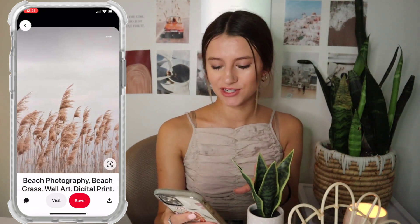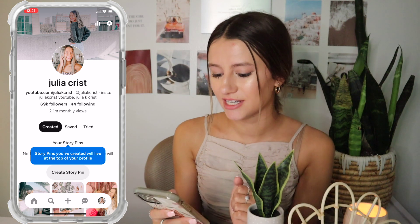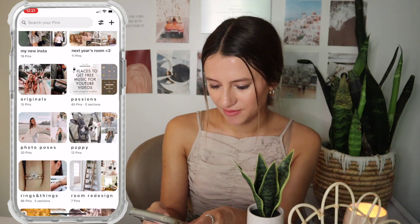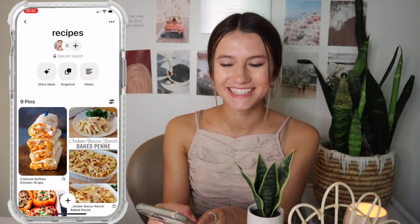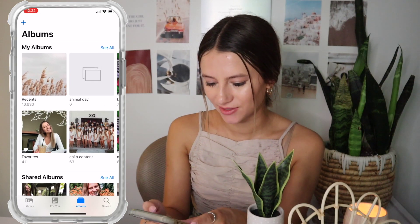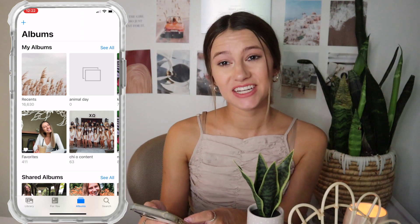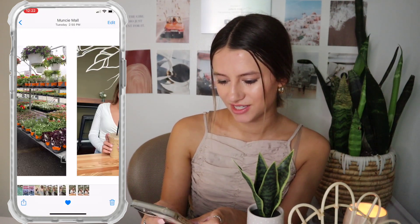Then I have Pinterest — if you don't follow me on Pinterest you definitely should. I actually have a pretty big Pinterest following of about 69,000 followers, which is pretty fun. I feel like I need to go update my boards though. My photos — my camera roll is so bad, I have 16,000 photos and I definitely need to go through and clean those up.